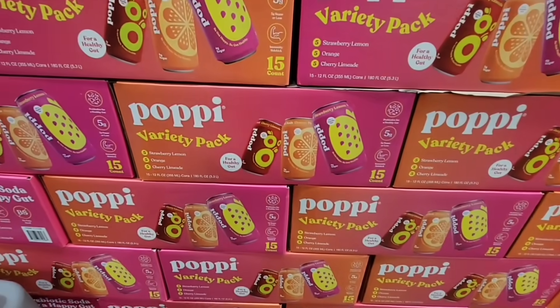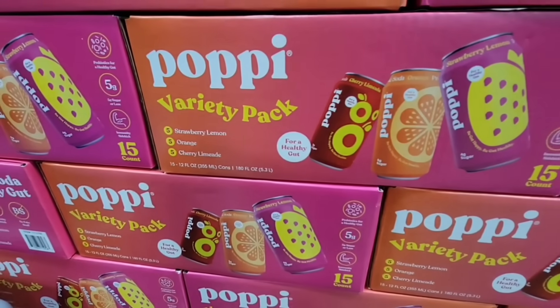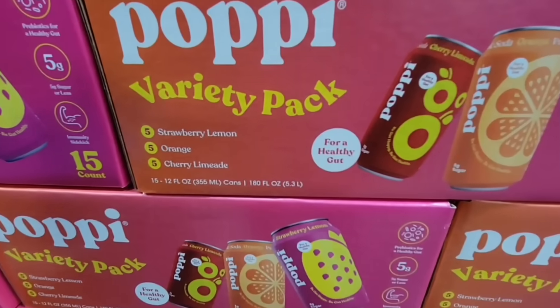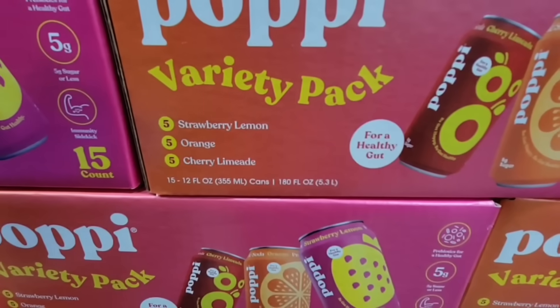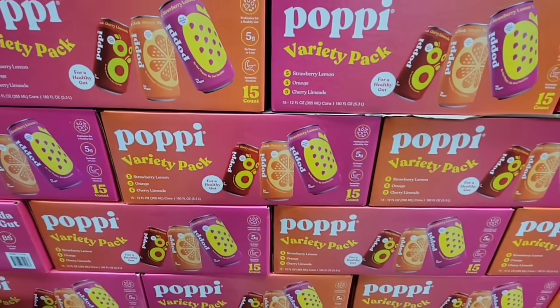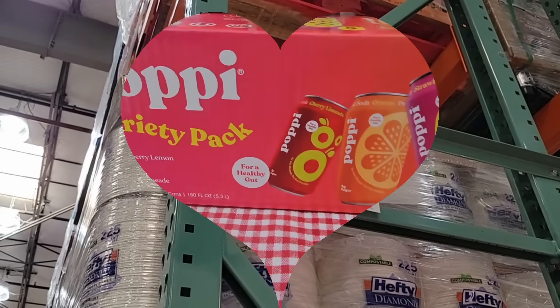Now Poppy — I have been seeing this around. This is a variety pack, so you're getting five of three flavors, a pack of 15. It is on the pricier side, so I've been kind of hesitant, but I'm really, really curious. $19.99. I'm going to grab this and try it out.